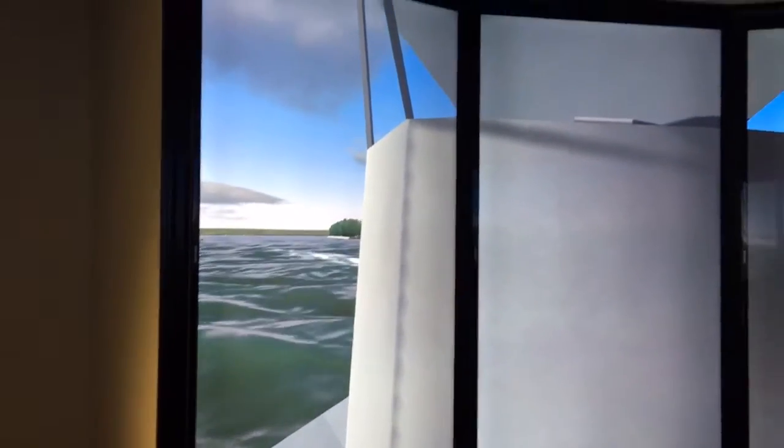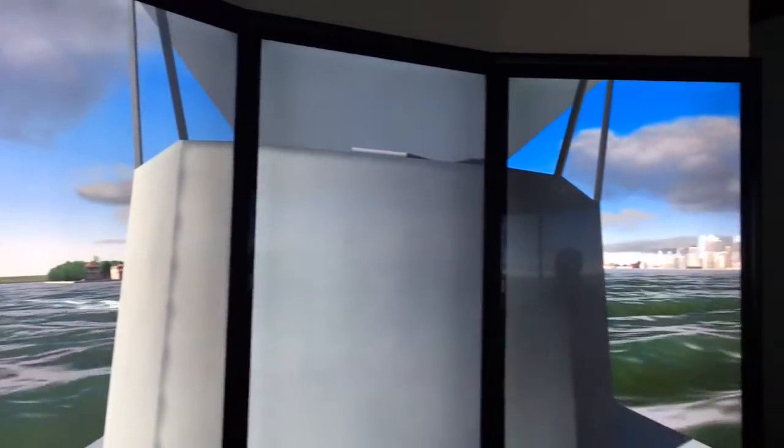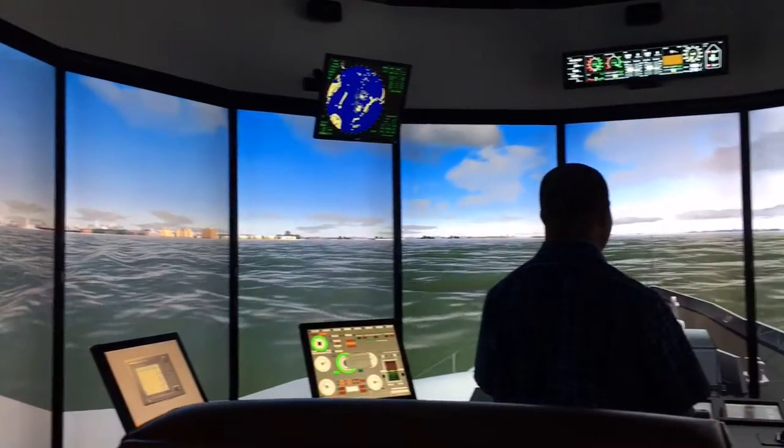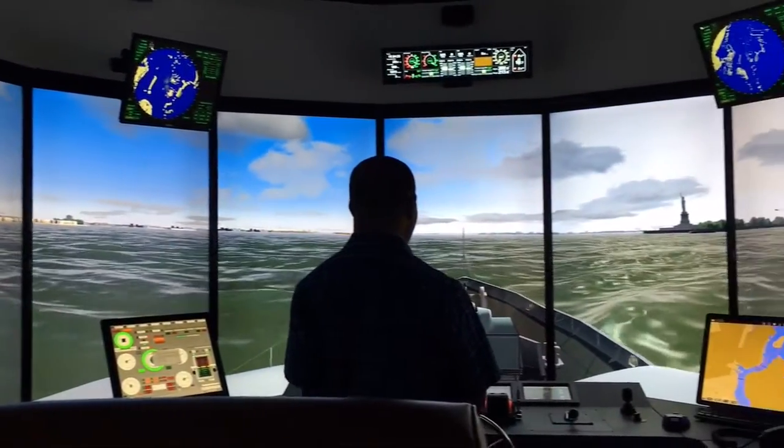You actually get the sense of a vessel moving on the water, from the feel of it going through the water as it would rock, like in open water in a sea.